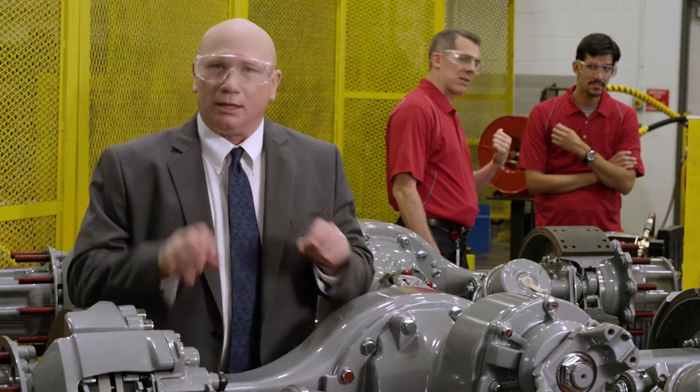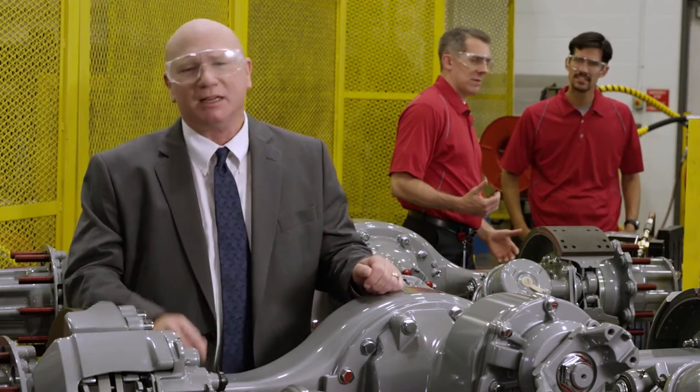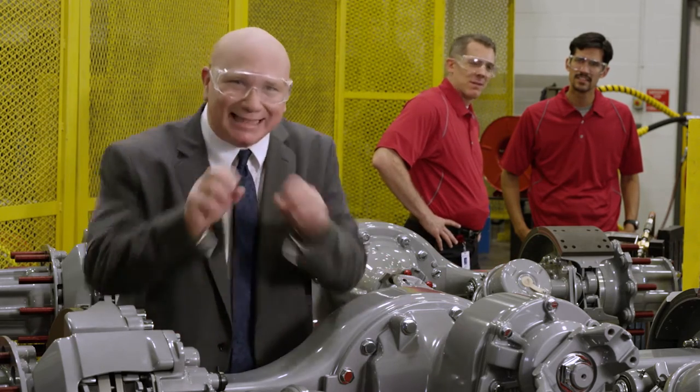It's the first to utilize laser welding. Yes, lasers. High efficiency bearings, passive lube system, a spiral bevel design — but did I mention lasers?